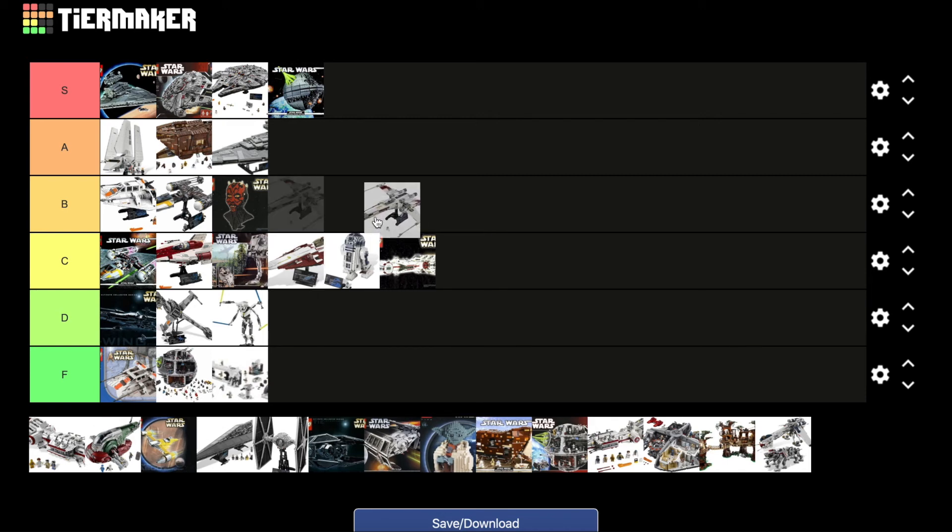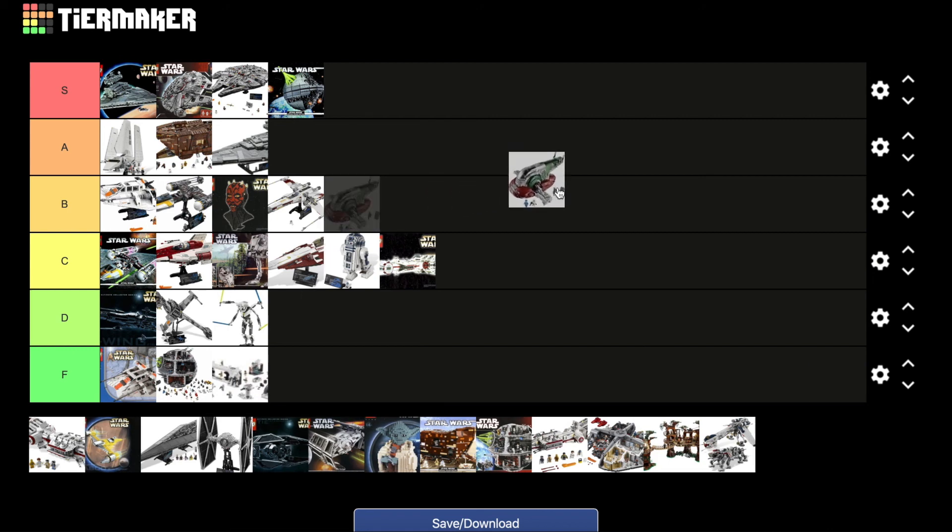The new X-Wing — I actually really want to get my hands on this one, I think it looks really fantastic. It fits in with some of those newer $200 sets; just a perfect size, perfect amount of pieces. It's going to be accessible to a lot of people at that price range, and it's an iconic Star Wars vehicle, so let's go B tier. Slave One — I'd say this is one of the best design sets. It looks fantastic on display and has some nice playability features, so I think it's going to go A tier.